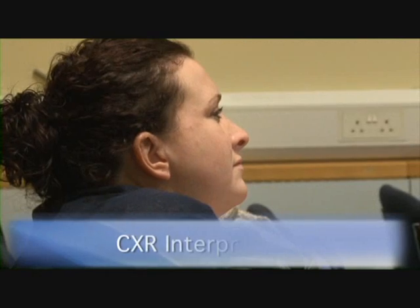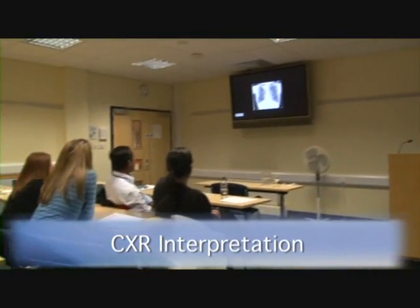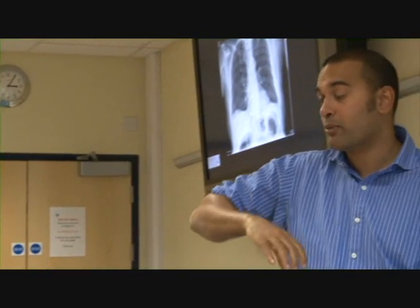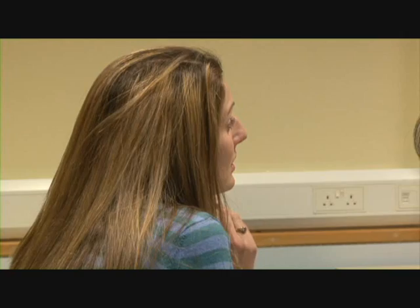During the chest X-ray interpretation workshop, a systematic approach is employed and then delegates get the opportunity to identify effusions, collapse and pneumothorax.